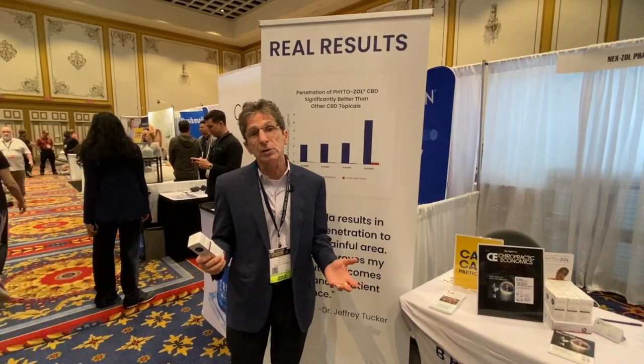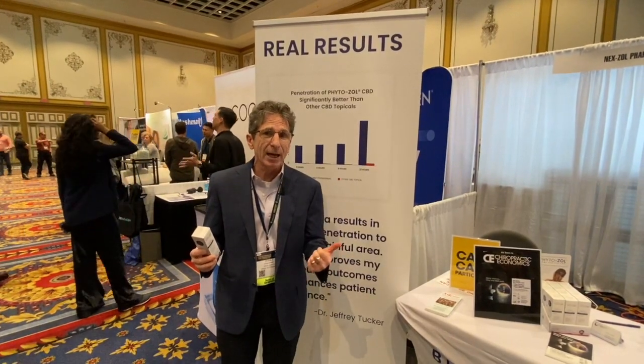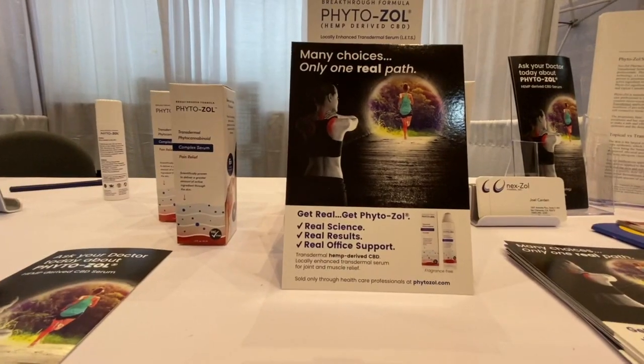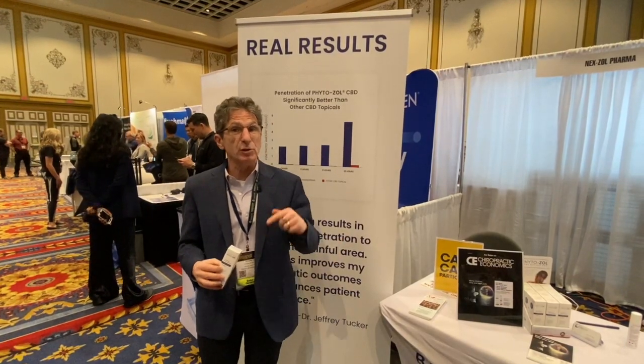The active ingredient happens to be a CBD isolate. What you need to know is it's great for anti-inflammation and pain. No odor, no menthol, no icy hot, no counter-irritants. The only thing that works is the active ingredient that's bound to something that penetrates through the skin.